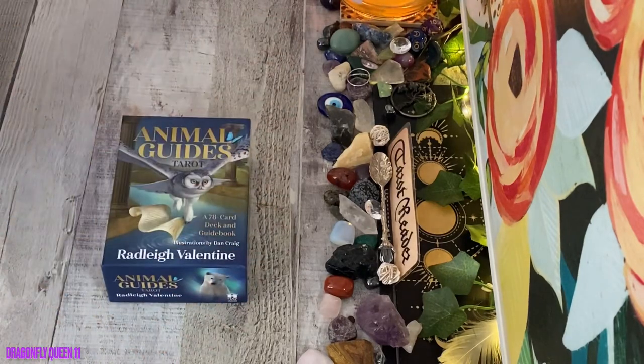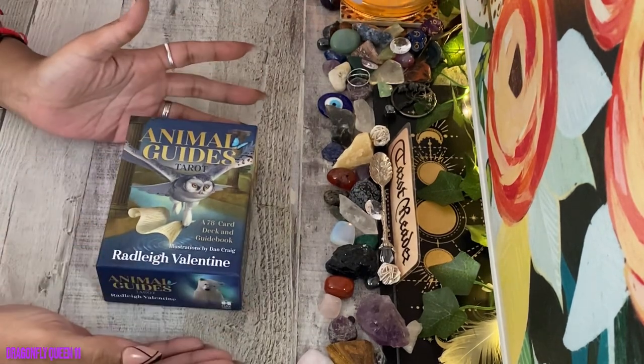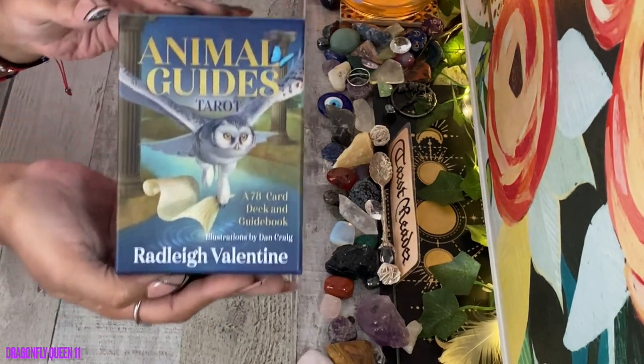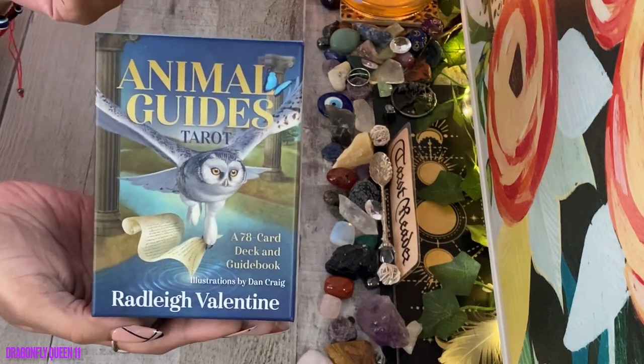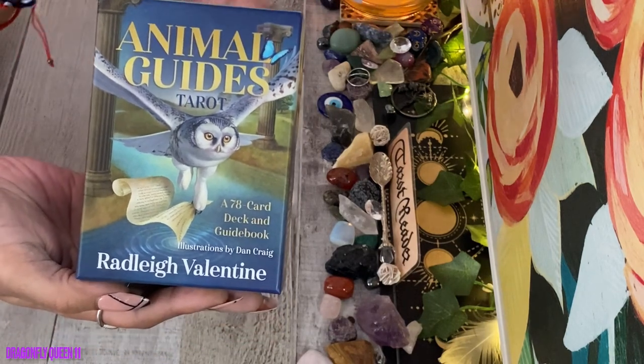Hey y'all, welcome to my channel dragonflyqueen11. Today we're going to be doing a first impression slash unboxing of the Animal Guides Tarot by Radleigh Valentine. This is a Hay House deck — a tarot deck with 78 cards. I got this out of my card deck club subscription box from Hay House; it is a quarterly subscription.